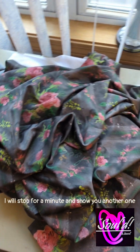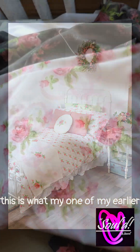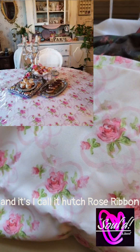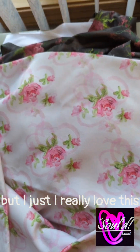I will stop for a minute and show you another one. This is one of my earlier ones — this is the one with the SR behind it. And I call it Hutch Rose Ribbon, but I really love this.